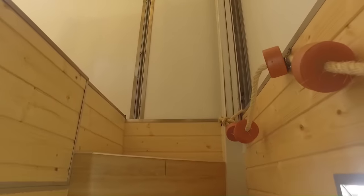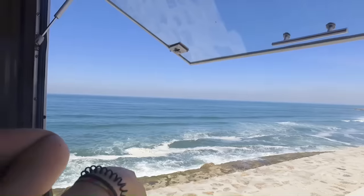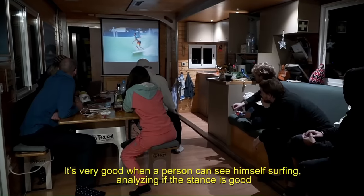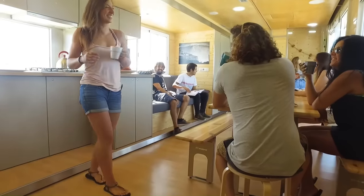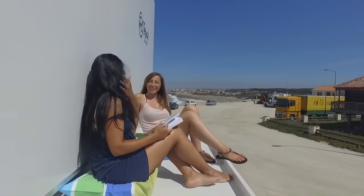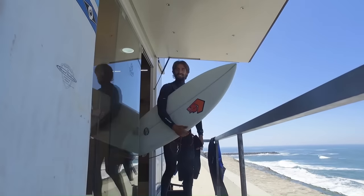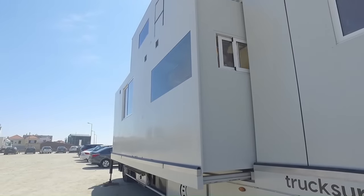The Truck Surf Hotel has five rooms which can accommodate up to 10 guests — four double rooms and one single room. The motorhome has a fully equipped kitchen, a bathroom with a shower, a living area, and a rooftop terrace. It also has air conditioning, heating, and Wi-Fi. The Truck Surf Hotel motorhome itself is not available for purchase.